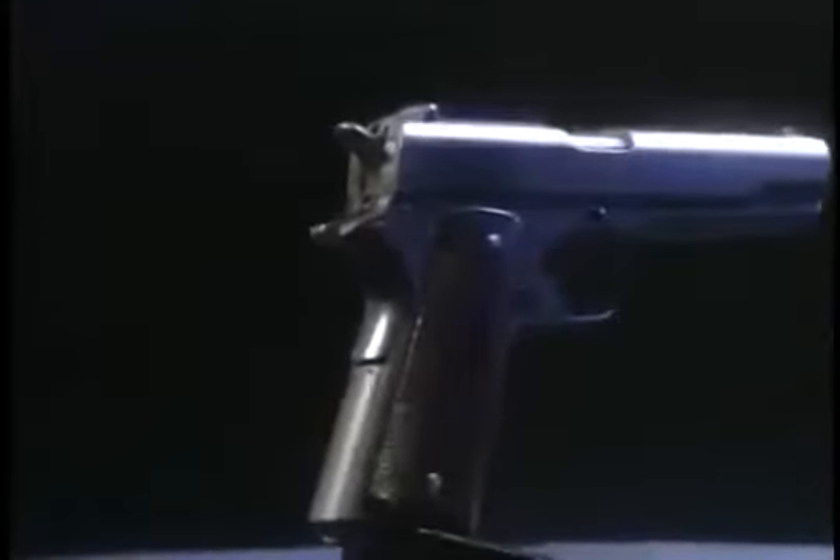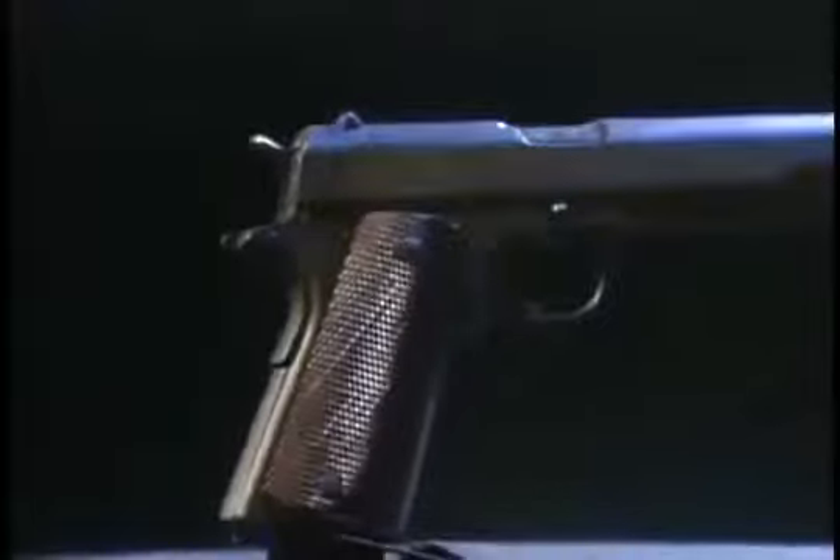Its .45 caliber bullet was nearly half an inch in diameter. This was the Model 1911, better known as the Colt .45 Automatic.